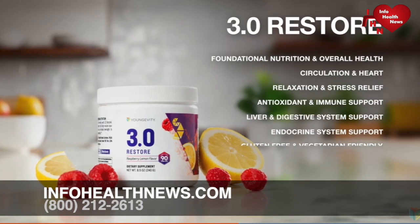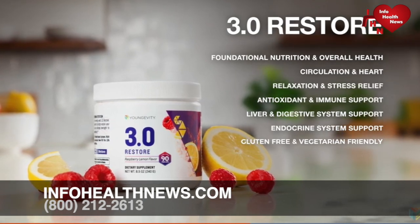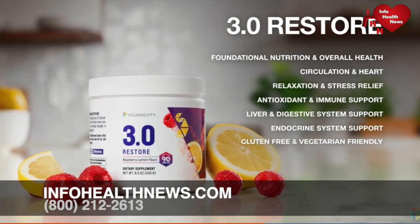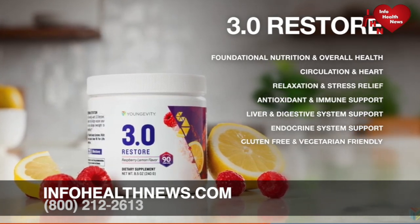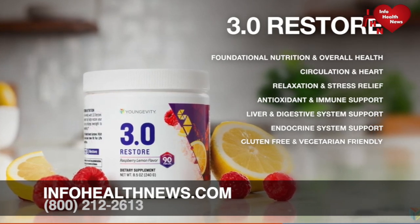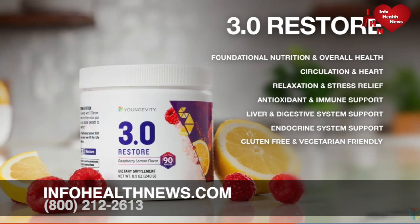Restore is also gluten-free and vegetarian-friendly, designed with restorative nutrients to help your body recover from the day's stressors, featuring circulation and cardiovascular support, ashwagandha for relaxation and stress relief, detox support, pre- and probiotics for good gut health, as well as an adaptogenic blend for reducing stress, anxiety, and fatigue.